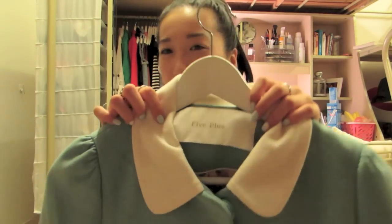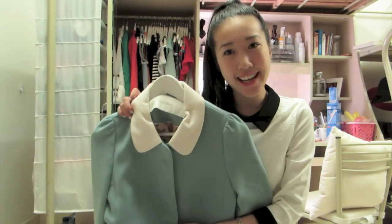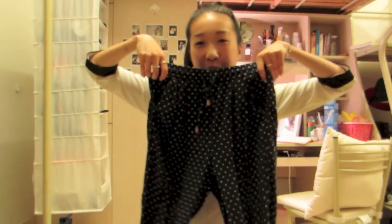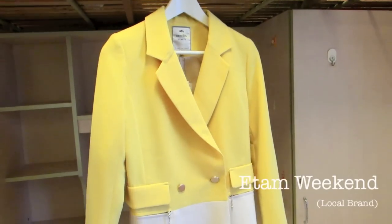From another store called 5 Plus, I got this coat. I absolutely love Peter Pan collars, so this is a must. It's quite thick material so I'll have to save it for winter. And then also from ETAM Weekend, I got these cotton polka dot pants. These have been my go-to for that sort of autumn switchover season — super comfortable, so soft and breathable.